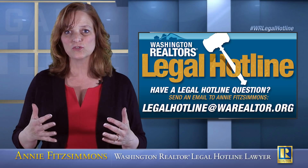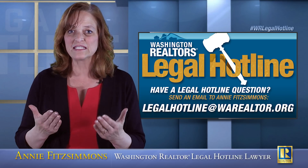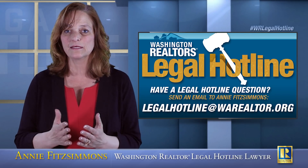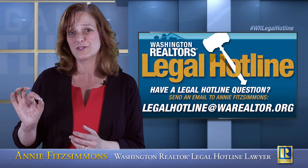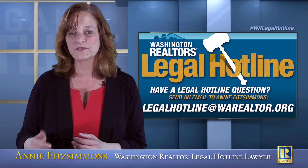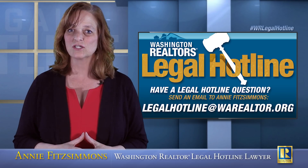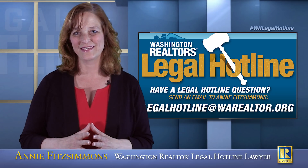All of the addenda that are initialed — they're initialed, they're not signed. You don't have to have a signature on those addenda to make them binding. They are actually part of the purchase and sale agreement. The reason they're initialed is to show the seller's or buyer's acknowledgement to the terms on those forms that are attached to the purchase and sale agreement, which is signed by the entity.